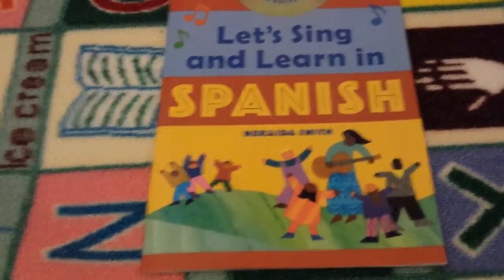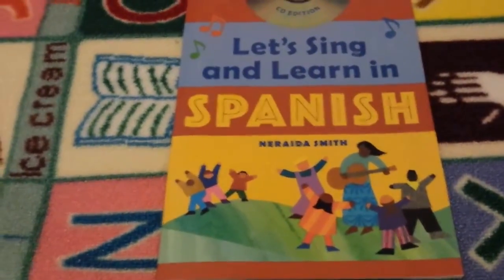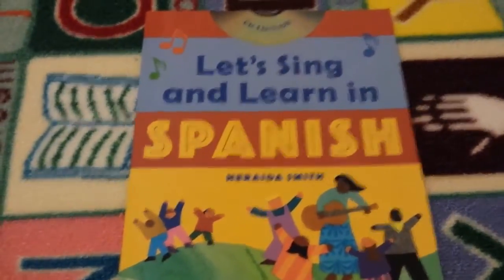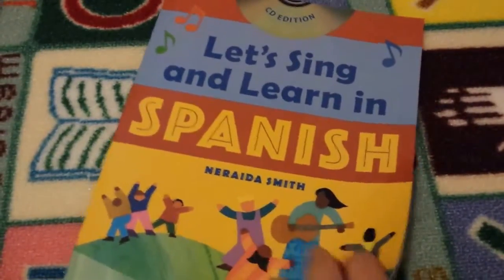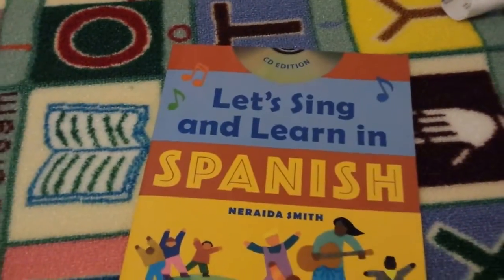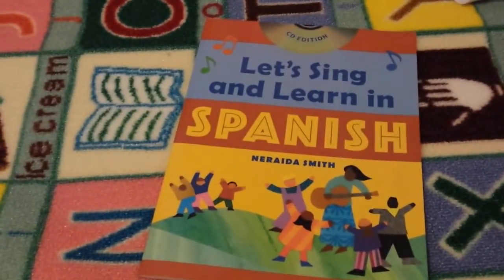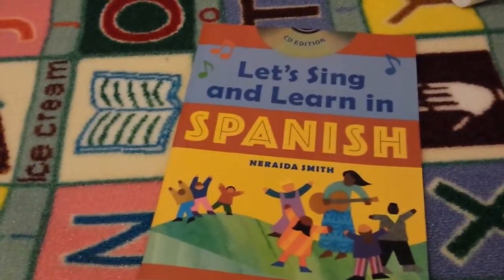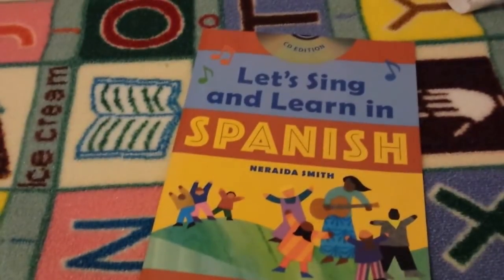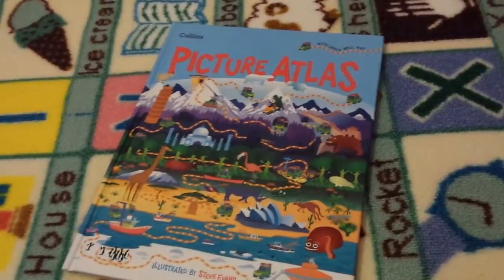We are going to be doing Spanish and Welsh — I speak both of them and it's something we've been doing as we go along anyway. I just wanted to get something a little more formal this year. There's a Let's Sing and Learn in Spanish that comes with a disc and we can practise singing the songs together. She's also got a 1000 Words in Spanish book that we can go through and read together, so that's going to be fun.